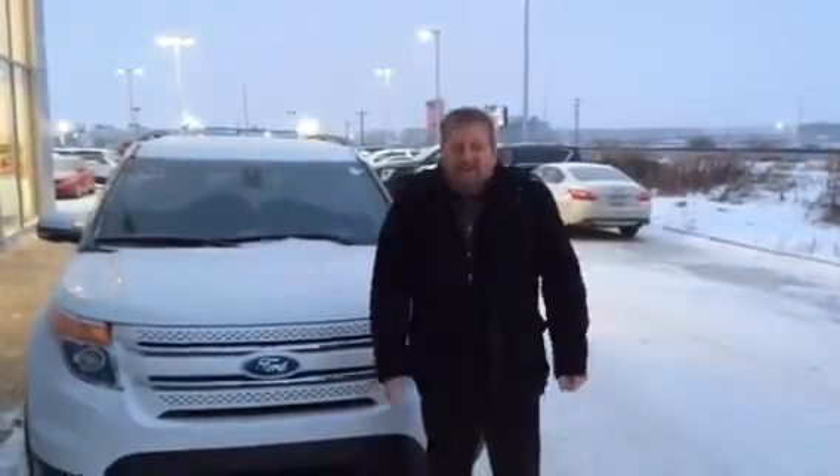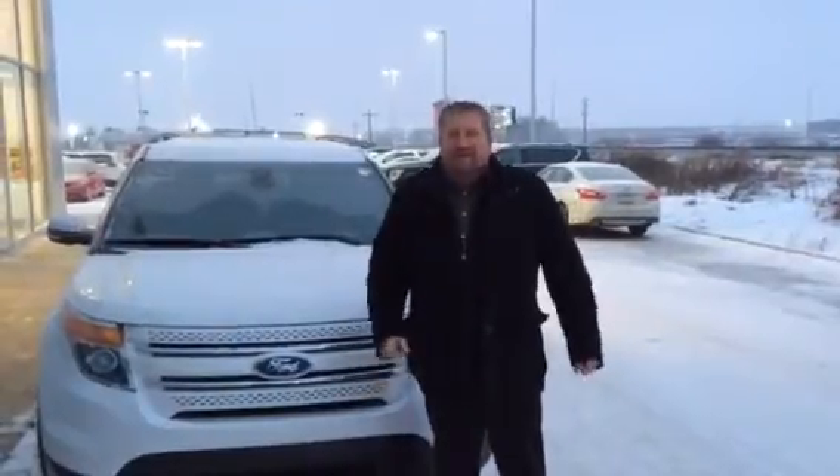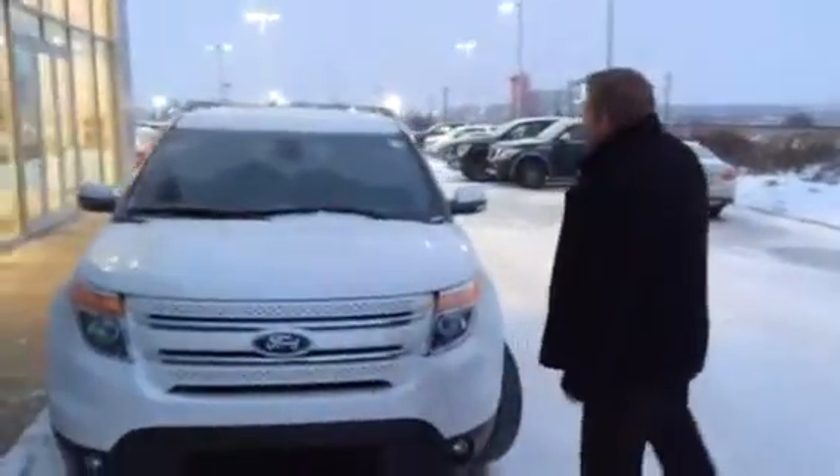Hey Abdul, it's Roger here from LA Nissan. As you can tell, I want your business because I'm freezing my tail off just to be able to show you this nice beautiful 2014 Ford Explorer.